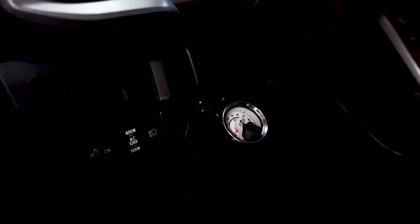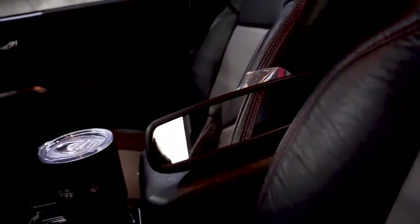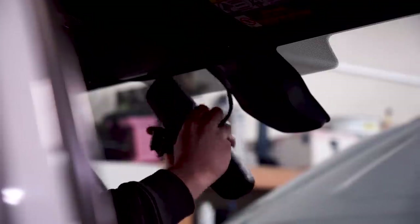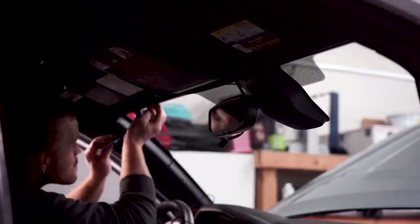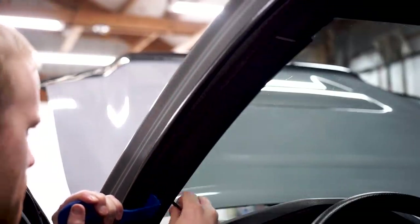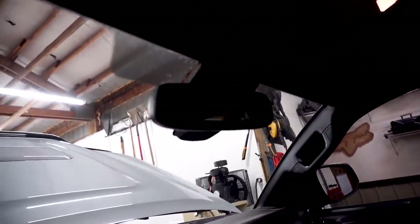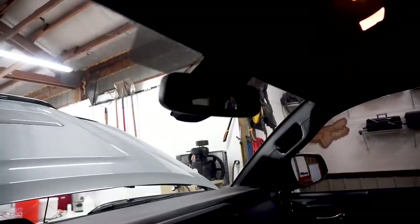One more thing in the interior I want to change out is the mirror — this one does not have the HomeLink setup, so I bought one that does so I can have a garage door opener linked to it. I got the mirror installed; I had to run the wiring up through the headliner, down the A-pillar, and down to the fuse box, but got it hooked up and she is working good.